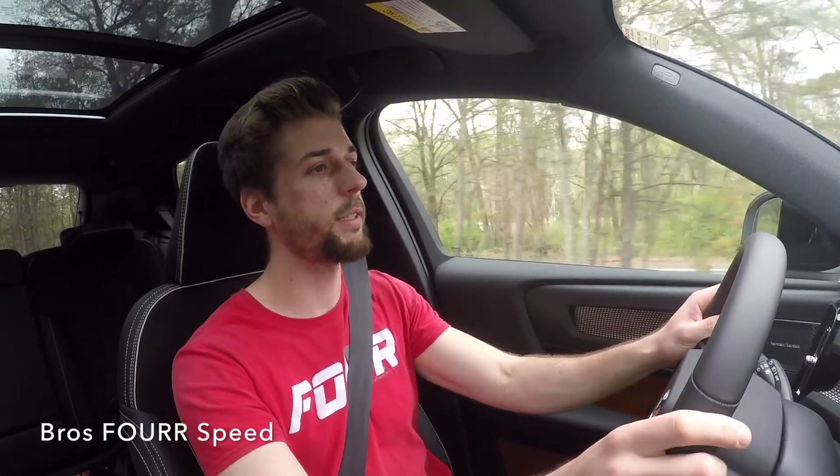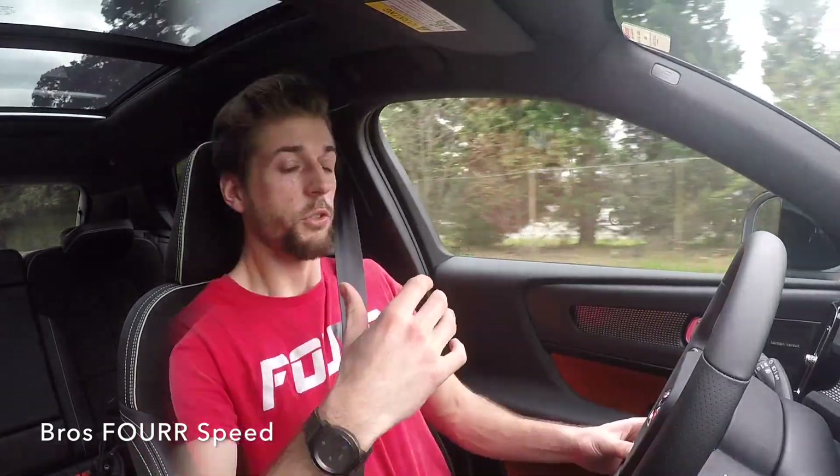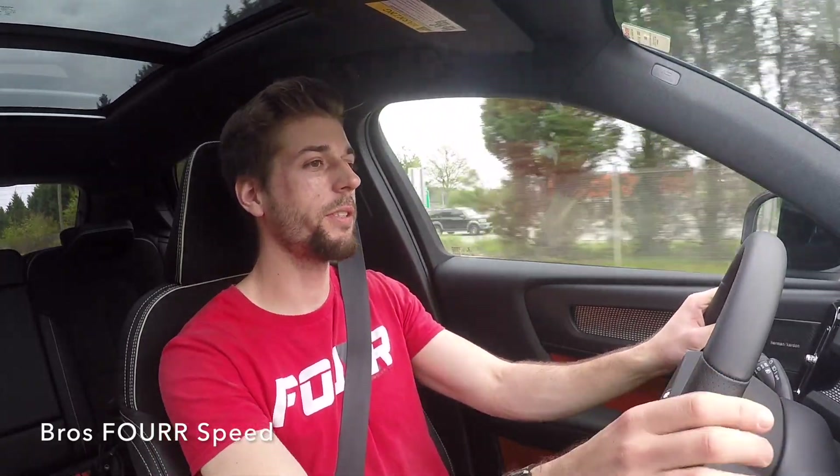Coming up to a sharp turn right now — brakes do a great job, doesn't have too much body roll. It only weighs about 3,600 pounds so it's not really on the heavy side. Coming up to a stop sign, it has the stop-and-go feature so it'll shut off, and then you take your foot off the brake and back on the gas it'll start up again. Testing out the turbocharged engine — I'm not gonna give it too much gas but it definitely gets up and goes. For the 250 or so horsepower it has, it definitely can get up and go, and it's not too loud from the inside.